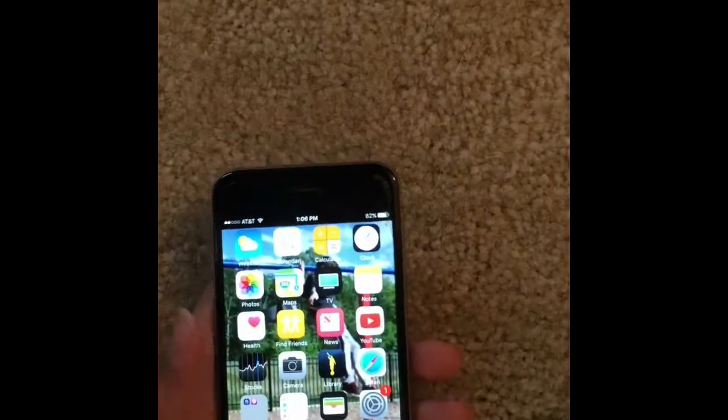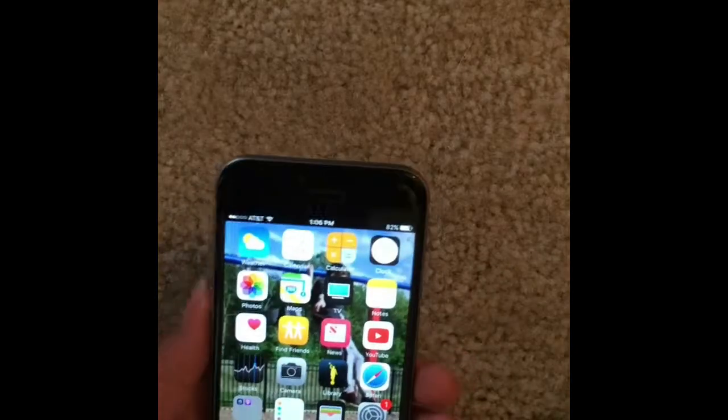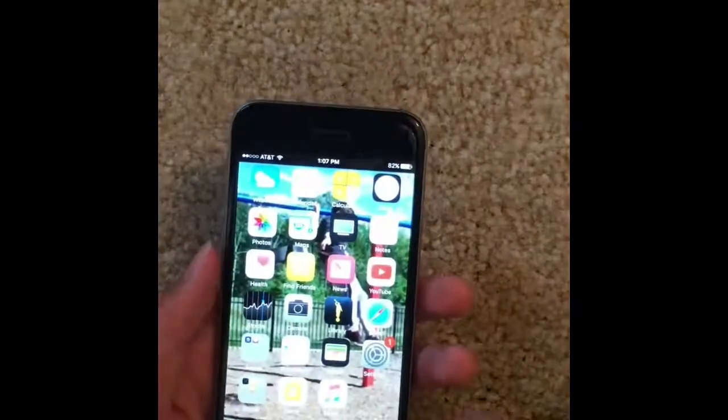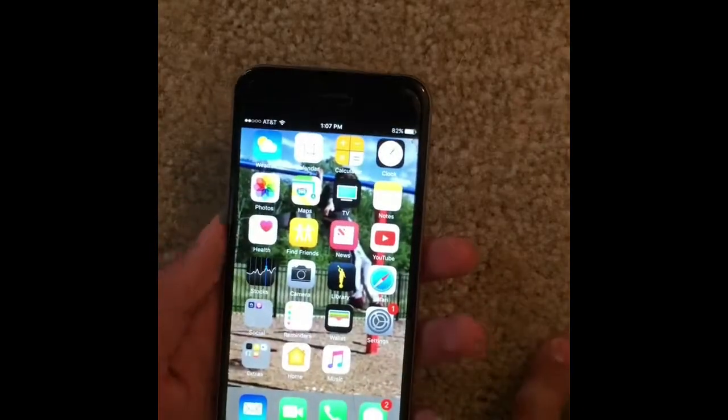The iPhone 6 was released in 2014. It was Apple's flagship smartphone — the first smartphone from Apple that had a 4.7 inch display.